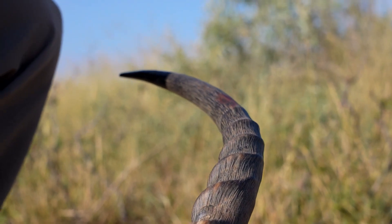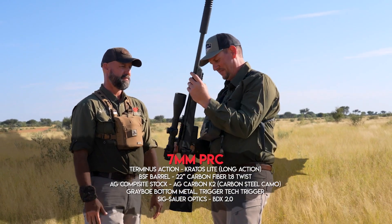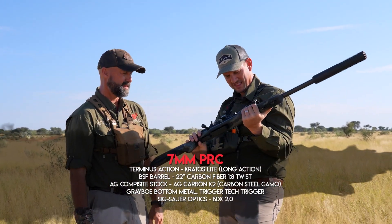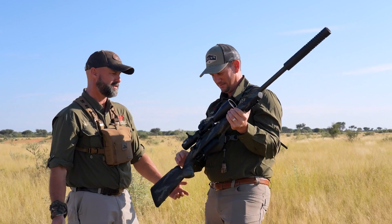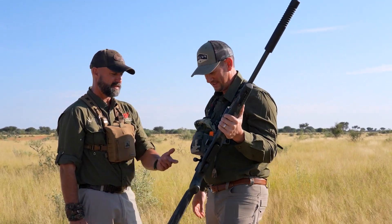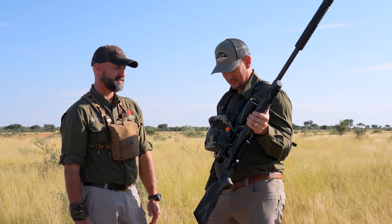How awesome is this 7mm PRC — I think it's my new caliber. It's a .284 caliber, but with the PRC behind it, it's a gorgeous gun and perfect for Africa, close up and even long range. The shot was about 200 yards and it did fantastically well. On the recoil, it's like the 6.5 PRC — pretty equivalent. It's crazy.